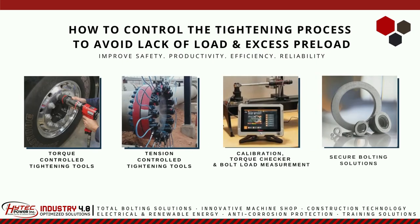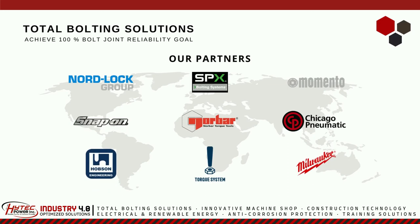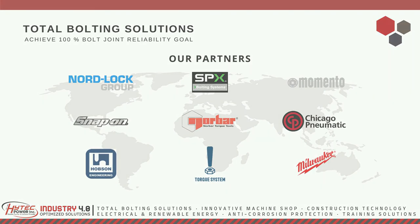How to control the tightening process to avoid lack of load and excessive free load: you have to use torque control tightening tools, tension control tightening tools, calibration, torque checker, and bolt load measuring device, and securing your bolting solutions using wedge locking washers. These are our international partners to achieve 100% joint reliability goal.